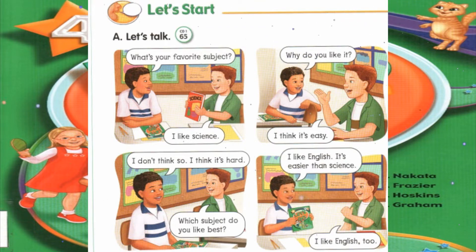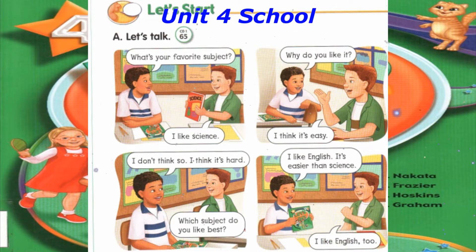I like science. Why do you like it? I think it's easy. I don't think so. I think it's hard.